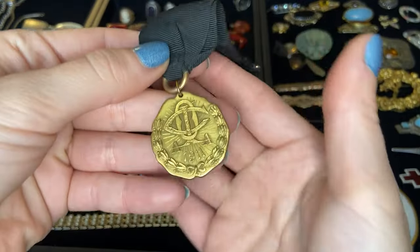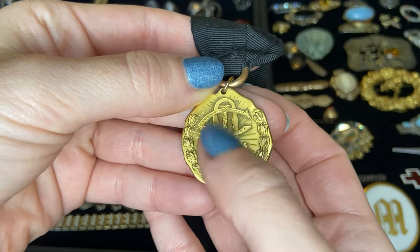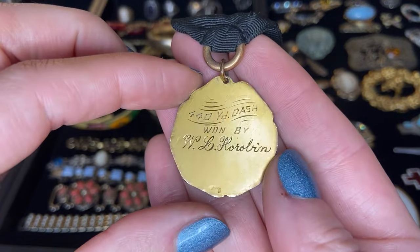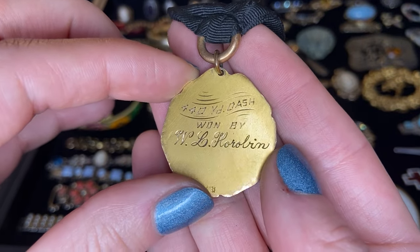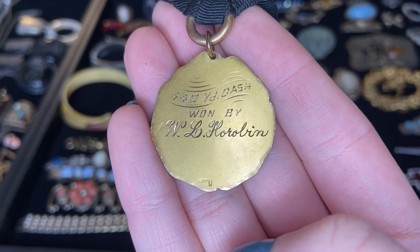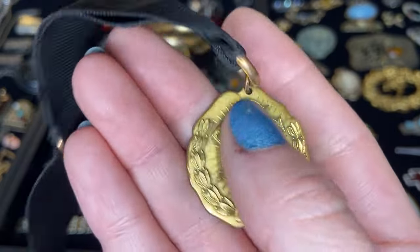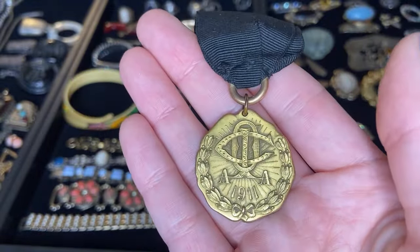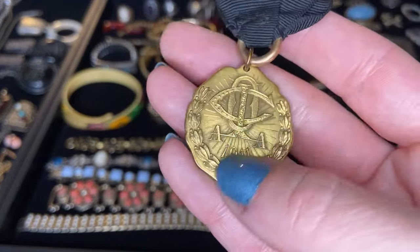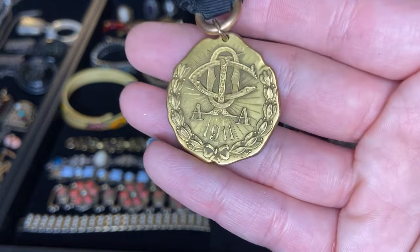Here we have some type of metal that is marked 1911. I'm not sure what this symbol is — I see a C, an I, and an O, as well as double A's. It is engraved on the back: 440 yard dash, won by W.L. Horob... I see H-O-R-O-B-I-M. I highly doubt that this is actually gold, but I do think this is a gold medal meaning somebody took first place in this 440 yard dash — probably plated though. People do collect things like this, especially with an affiliation to whatever this organization is. Definitely an older piece.